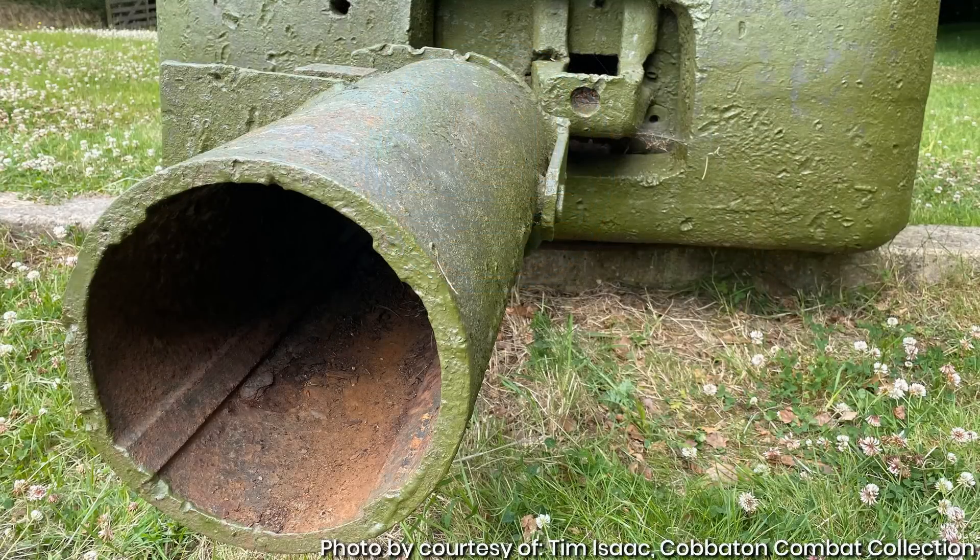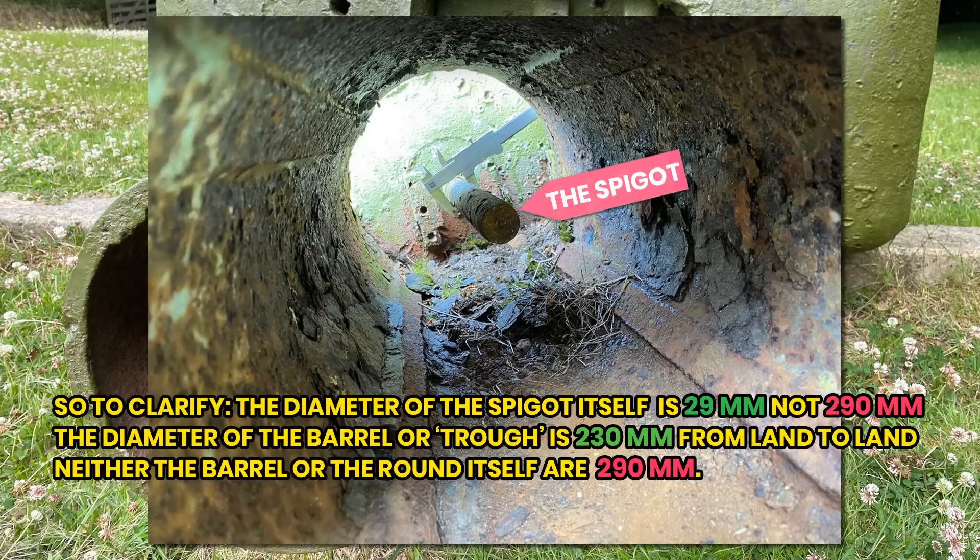Now, at some point somebody saw this written as '29.0mm' and, rather than check, simply rewrote it as '290mm.' And so the myth began. Ever since, it has been written about around the world with the wrong calibre.